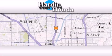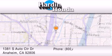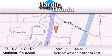Thank you for considering Harden Honda for your next vehicle purchase. If you have any questions, please visit our website, give us a call, or stop by our dealership. We are conveniently located at 1381 South Auto Center Drive in Anaheim. Thank you.